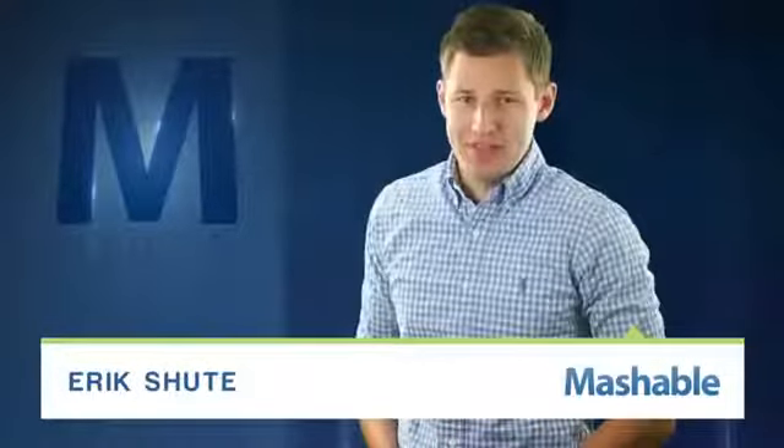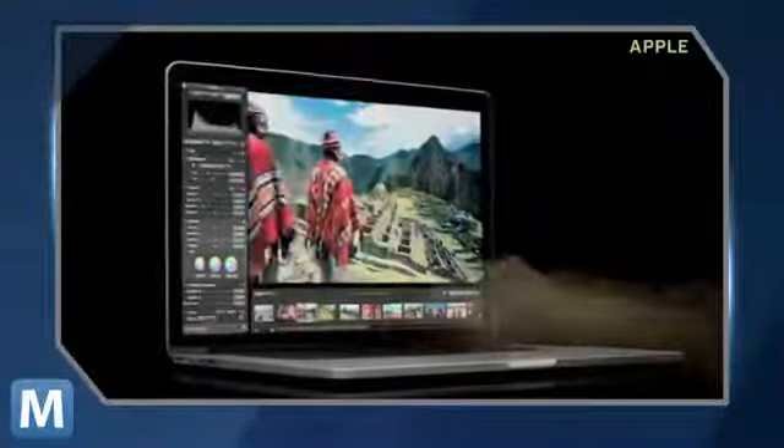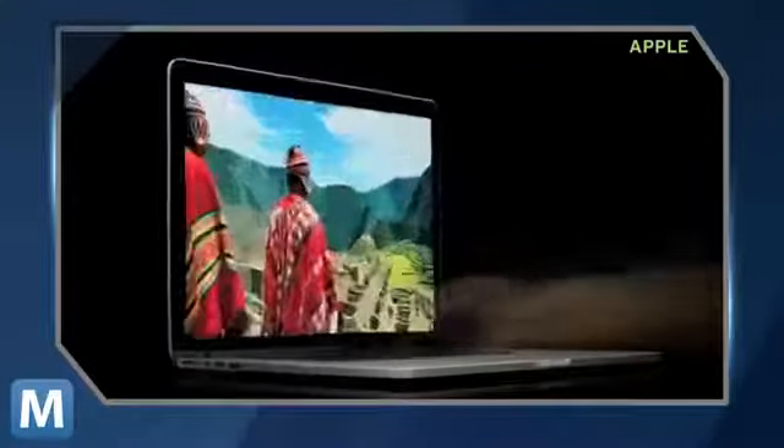For Mashable, I'm Eric Shute. Careful with that new Retina MacBook Pro — if your battery bites it, a replacement could run you another $200. That's 54 percent higher than replacement fees on older MacBook Pro laptops.